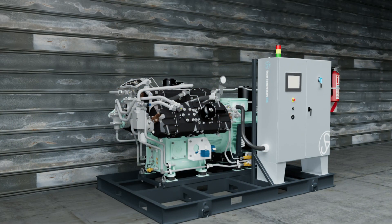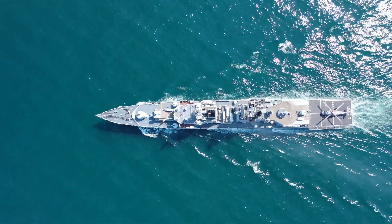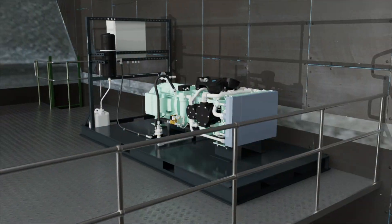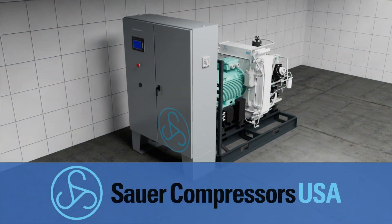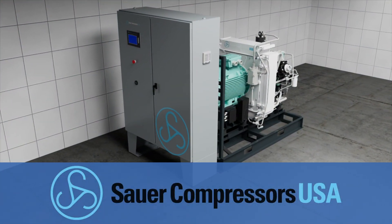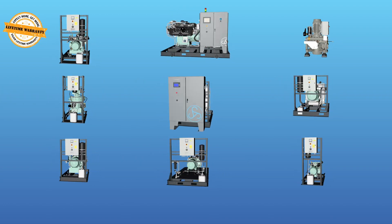Sauer Compressors USA specializes in the manufacturing of medium and high pressure air and gas compressors for naval, commercial maritime, offshore, research and development, and other demanding industrial applications. Each product is refined extensively to provide true 24-7 reliability.